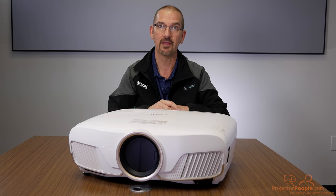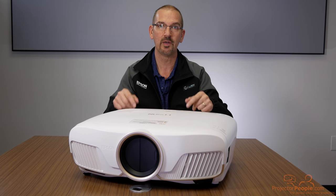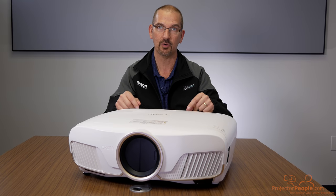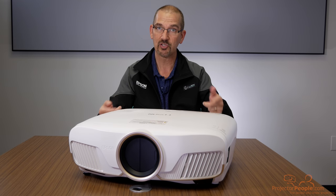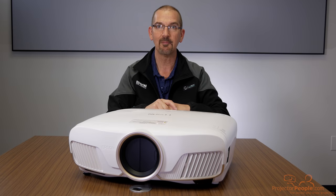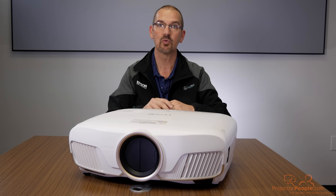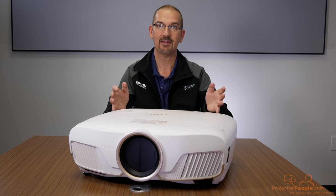It also helps a ton with HDR. The HDR improvements in this unit are really what makes it worth considering. On the 5040, it did support HDR but it could tend to get muddy. It was acceptable on some things and not on others. With this unit, the HDR is fantastic — you'll see when we show it off in just a couple of minutes.